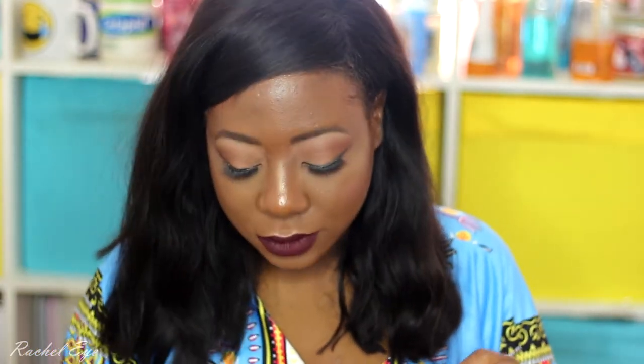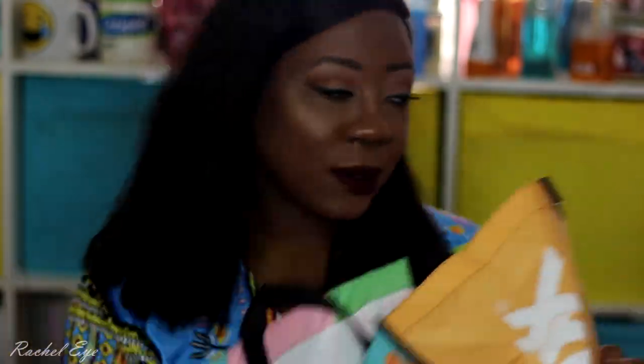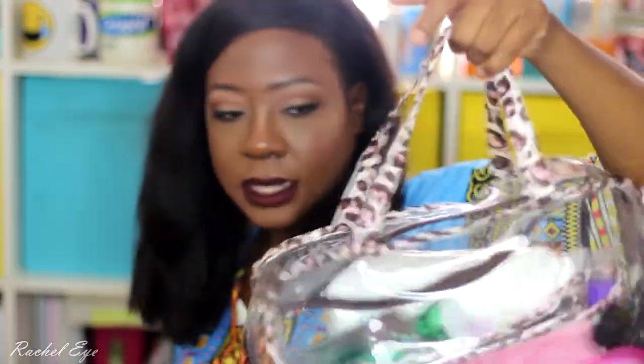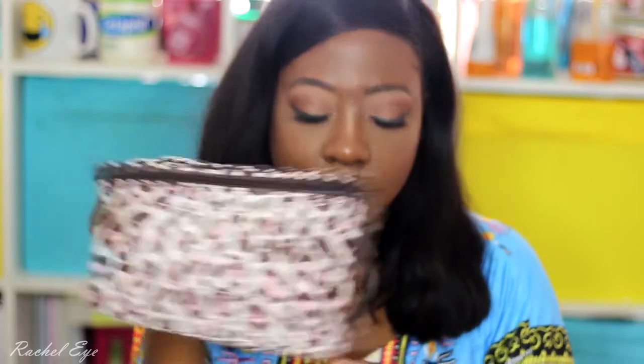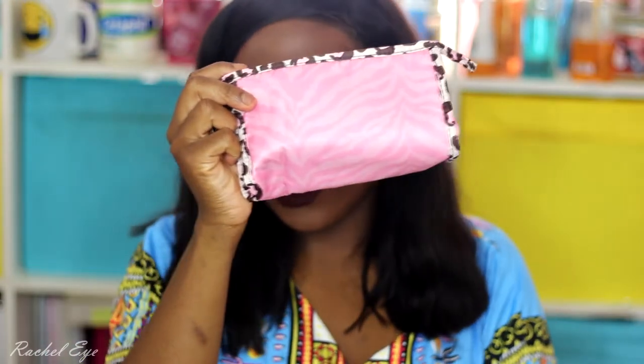I've been collecting these 99-cent bags from TJ Maxx and Marshalls — they're so handy, I take them to the grocery store. I also got this travel bag from Walmart for about $15. It carries all my necessities and has a pouch for face wash, body wash, toothbrush, and all that stuff, plus another little pouch inside for Q-tips.